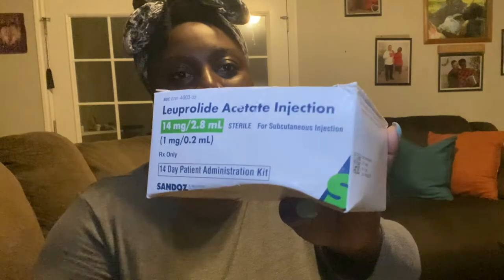This one is the Lupron — this is the first injection I'm going to be taking. This is the leuprolide acetate and this goes in my belly. I'm starting this this week. This is the empty one; I'm getting a refill tomorrow.